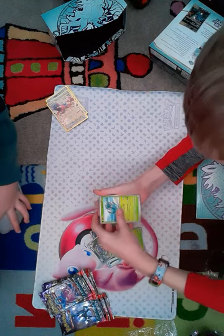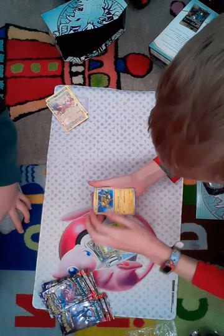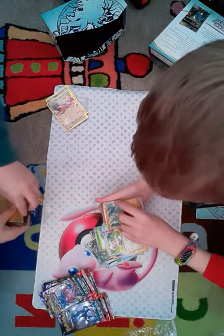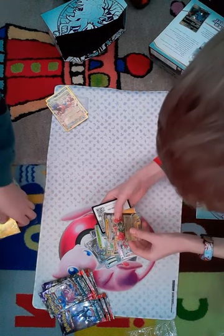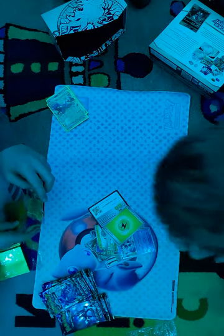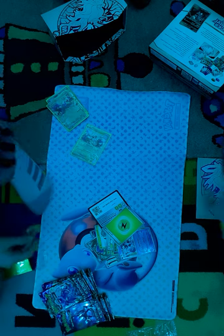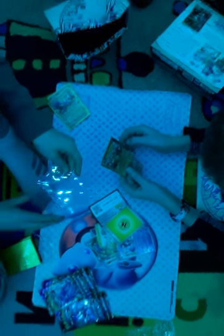I see something shiny. Mr. Mime — oh look at you! Guys, we found a misprint! Oh my god! Henry, I have something I'm going to give to you — I swore I never would — but I think I should give you a card protector.